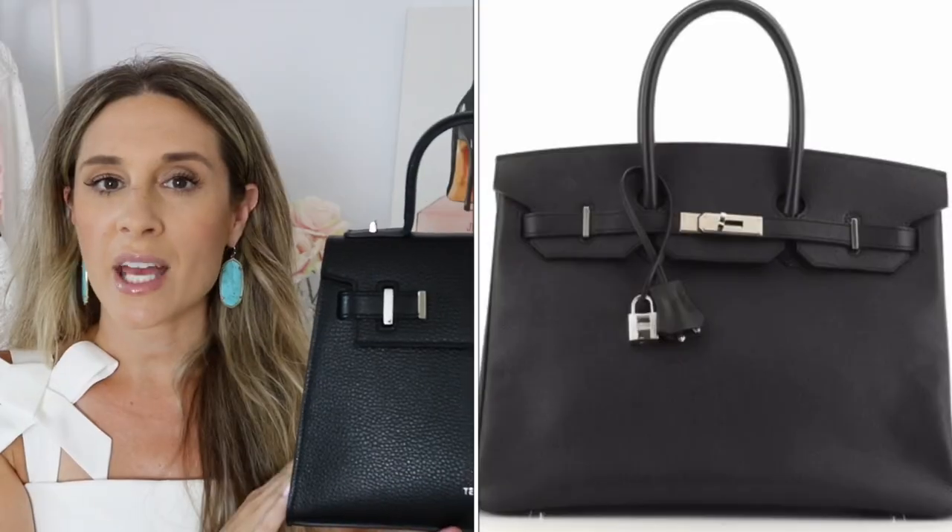Teddy Blake was kind enough to reach out to me and I was absolutely thrilled. Even though I've been working from home, I have been on the hunt for a new structured work bag. When I saw these bags, I thought they were absolutely stunning. They actually remind me a bit of the Hermes Birkin and Kelly bag. However, it is going to be a fraction of the price. So before we get into what fits, let me tell you a little bit about Teddy Blake and this brand.